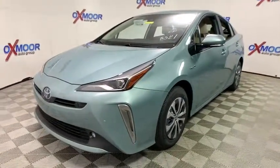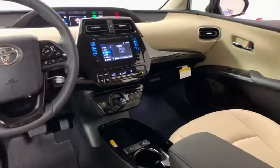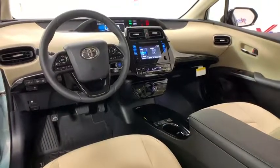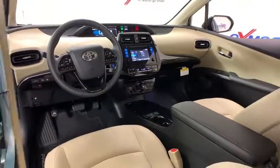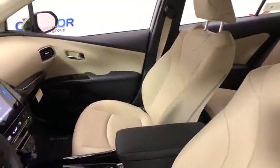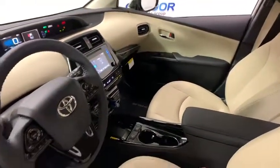This vehicle has less than 100 miles. Here are some of this vehicle's great options: traction control, dual airbags, power steering, four-wheel disc brakes, universal garage door opener, fog lights, CD player, electronic stability control, heated steering wheel, rear window defroster.